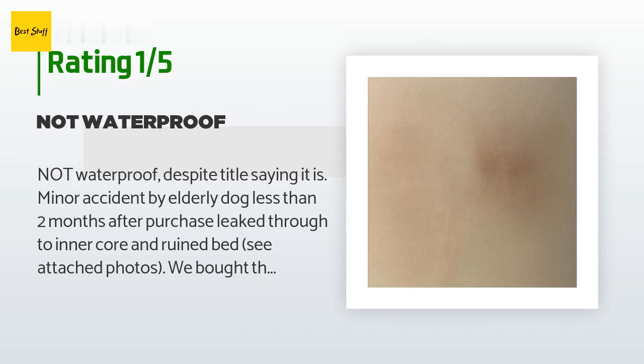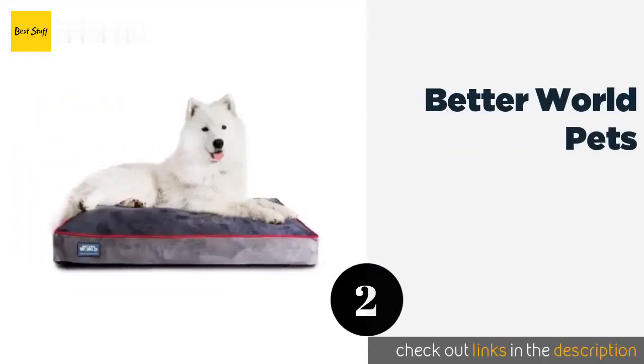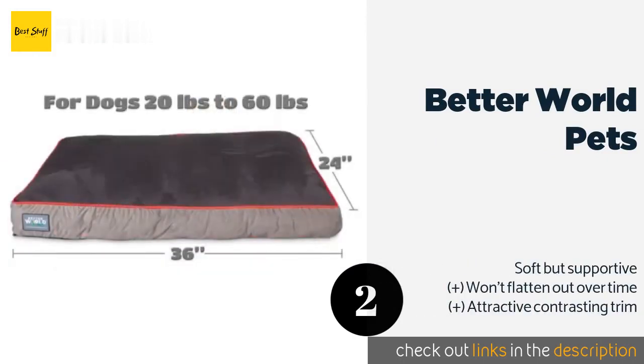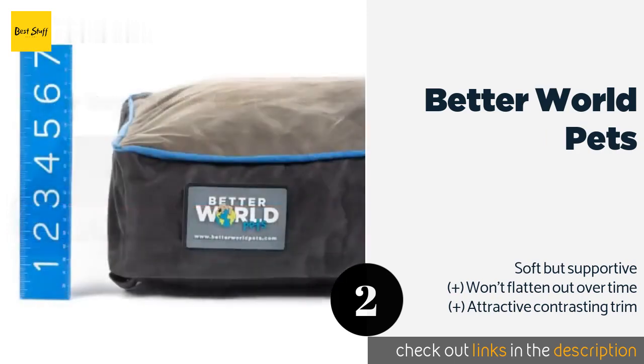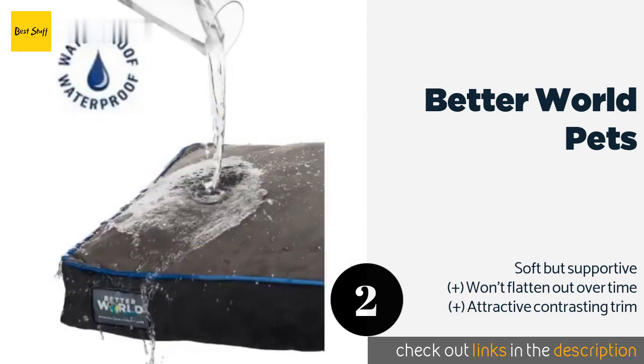The second product is Better World Pets. With its high-density shredded foam filling, the Better World Pets is a good choice for senior canines with arthritis or hip dysplasia. It is equipped with an anti-slip bottom that keeps it from sliding around on hard floors and has a thick and durable 180 GSM cover.